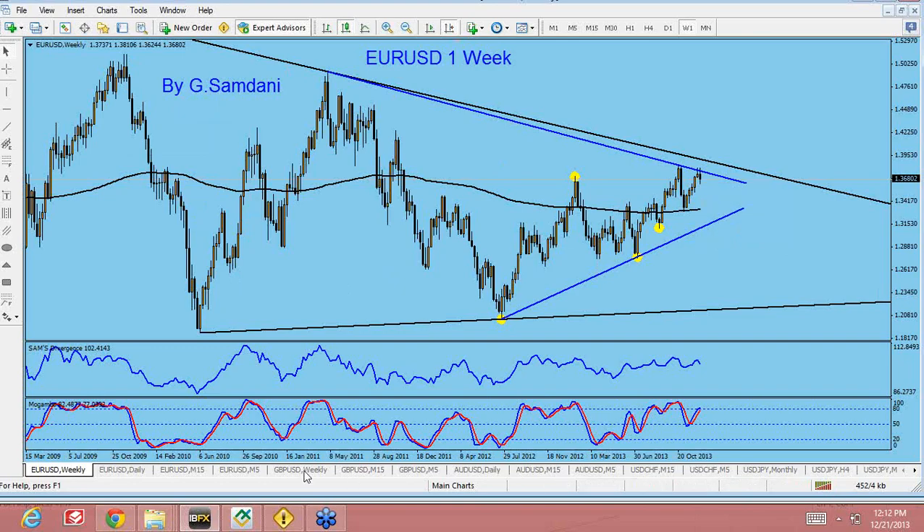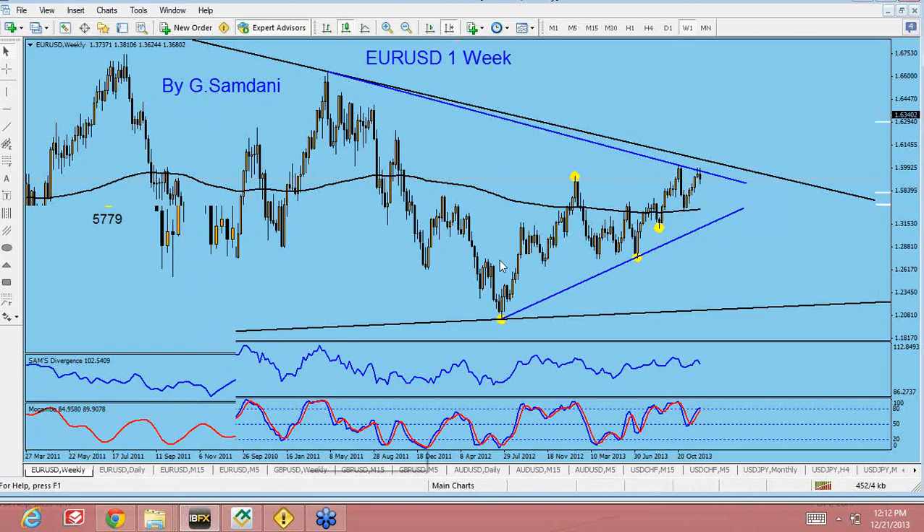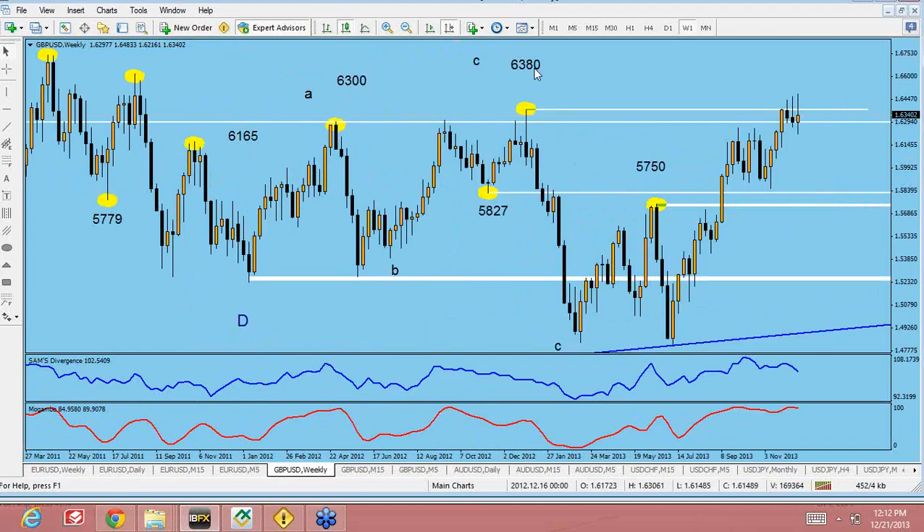This is the USDX. The Pound weekly chart is still there — 6380 is the number. It's a very tough number, very tough cookie to break. It is trying to go up again, posting nice wicks. So this is also telling us that either pound is going to get really weak or USD is going to get strong for this to come down. This is the Pound/USD.